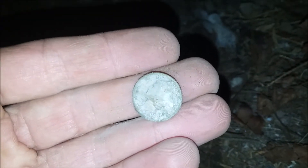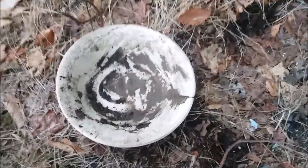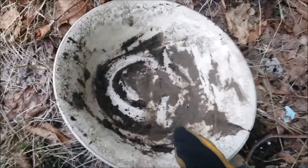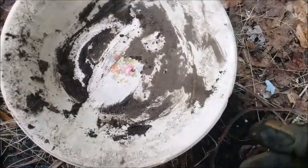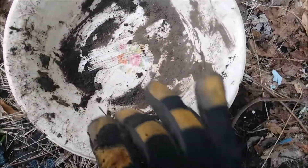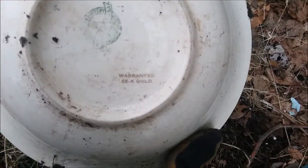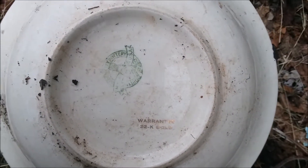The side of the porch was a bust except for this find in the very last corner — it's a nice old bowl with a gold design. I didn't even see those flowers in the middle at first — very nice. On the back it has a warranty stamp: 22 karat gold, and a pottery mark I can't quite make out but I'll figure it out.